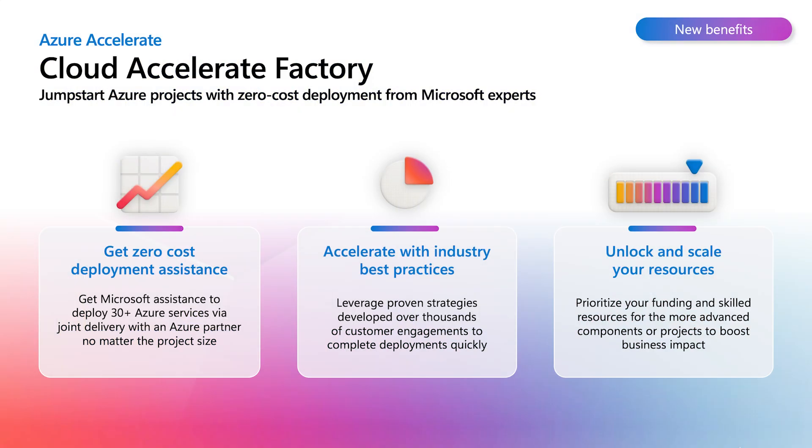This sounds like such a helpful offering, and I like that it's designed to complement what customers and their partners are already doing. So what are the main benefits that people and organizations get when they take advantage of Cloud Accelerate Factory? We usually present three important benefits. The first one being the zero cost model — Microsoft invested in this delivery engine and provides migration and modernization assistance to all customers at no cost. We are currently providing support for almost 30 Azure services, jointly delivering with partners.